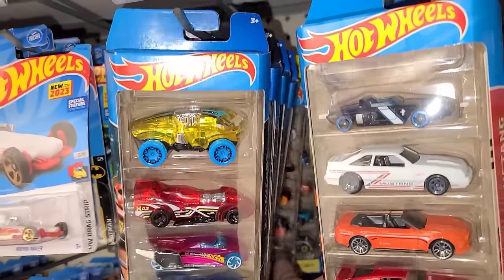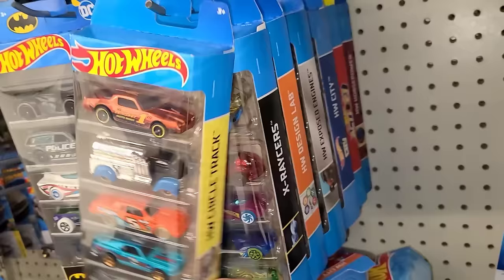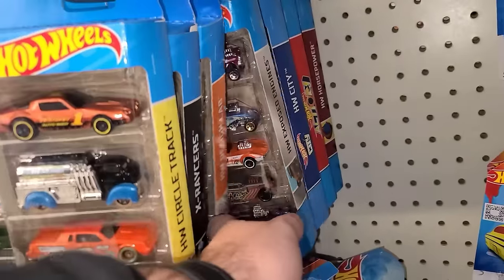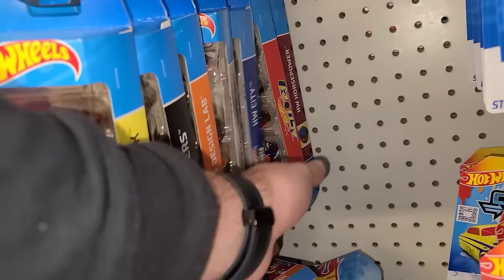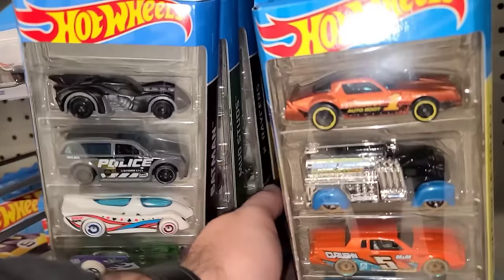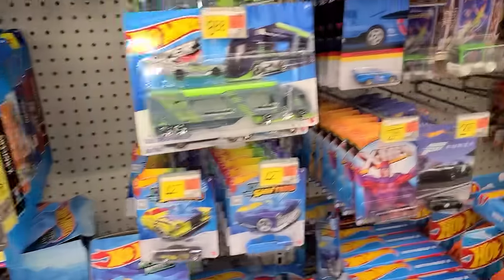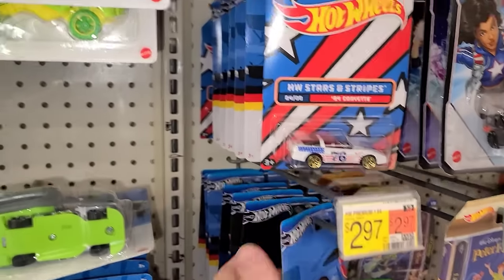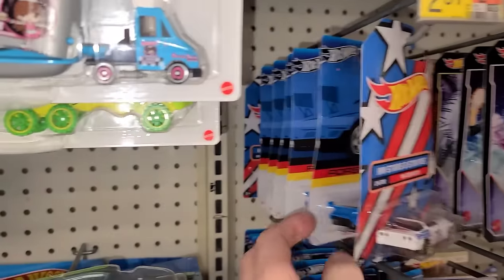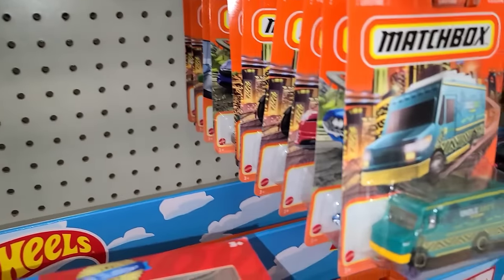There is a Chevy Love in one of these packs that just looks amazing — that's the one car I want out of this pack. There's some Batmobile, some Mud Studs. Let's keep moving. We got a bunch of the Porsches back here still — these have just been left here for a while. We'll pop on over to Matchbox.